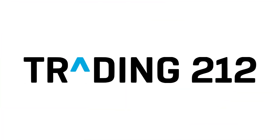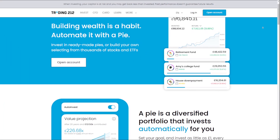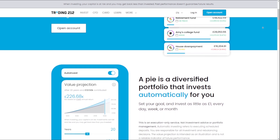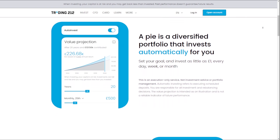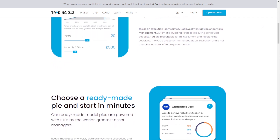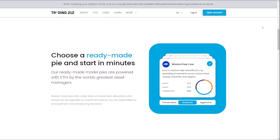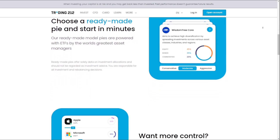Trading212 offers a comprehensive suite of features and tools designed to help investors build and manage their portfolios with ease, from commission-free trading to automated investment options. By leveraging its user-friendly platforms and competitive rates, Trading212 provides a solid foundation for investors to achieve their financial goals and grow their wealth over time. I hope this video is helpful for you guys — thank you so much for watching and I will see you on the next one.